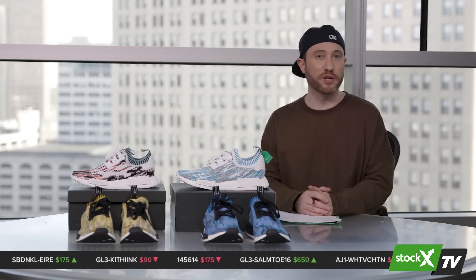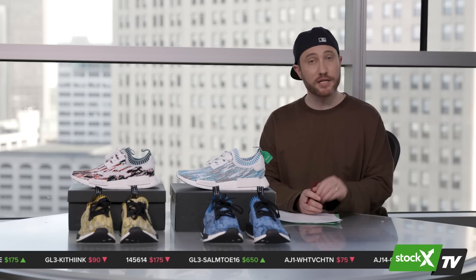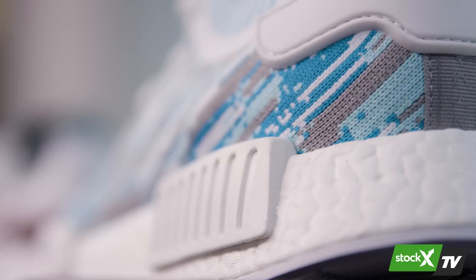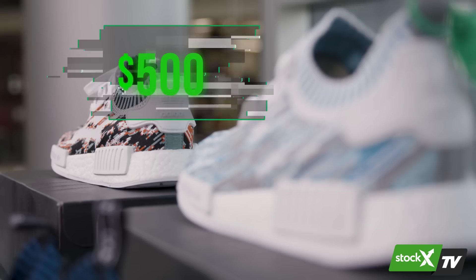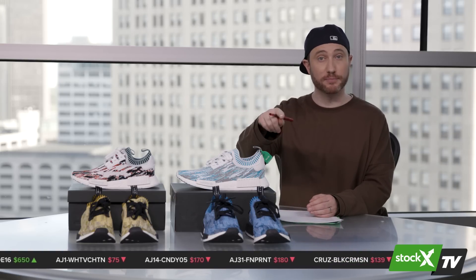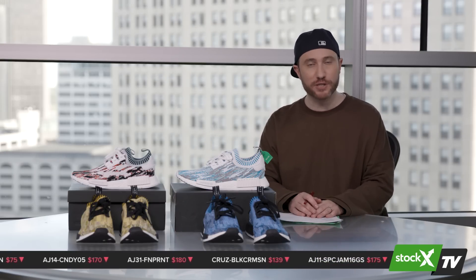None of them had a really big resale value — until a few weeks ago, when Sneakersnstuff did an NMD called the Datamosh. It came in blue and orange, both rare, both released just through Sneakersnstuff, and both are selling right now for about $500. As these two shoes came out, the original OG blue and yellow — particularly the blue — value has skyrocketed. In fact, there's an ask right now on StockX for the blue camo for $1,300.